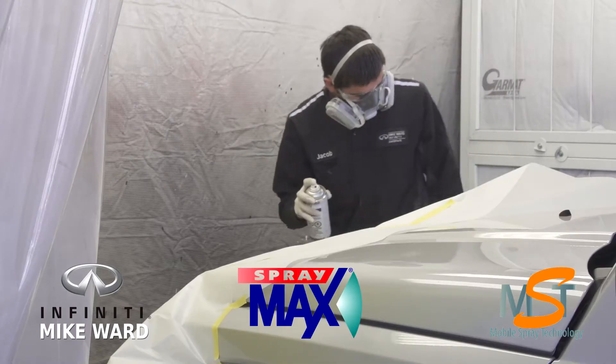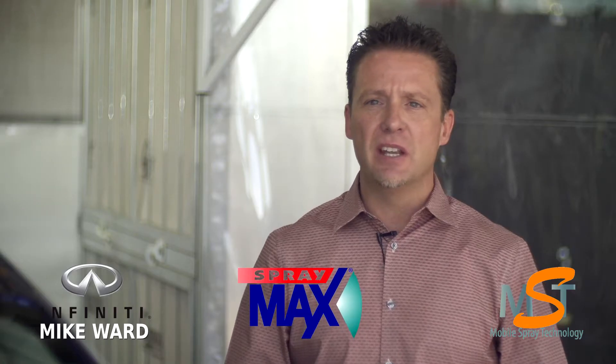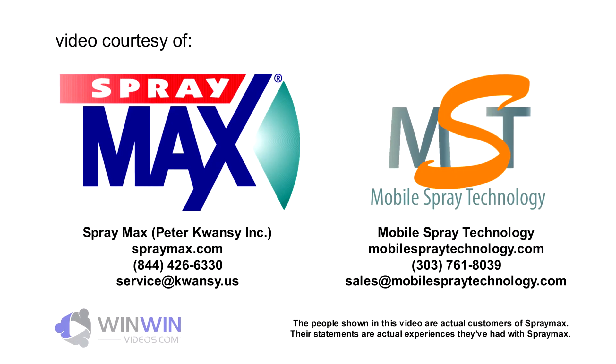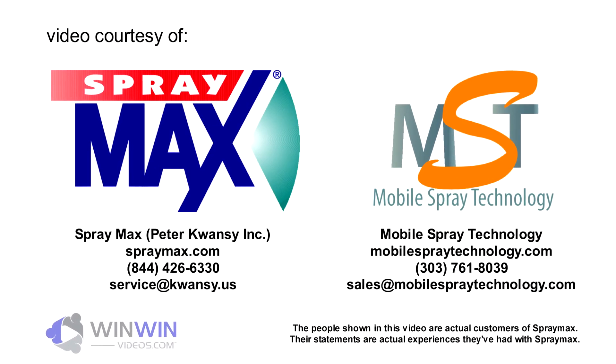Some of the industry-leading technology that SprayMax has implemented again makes it easier to do small repairs, with quicker turnaround times for the customer — getting them back on the road typically in the same day.